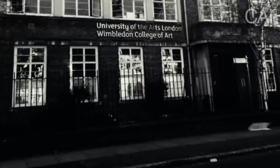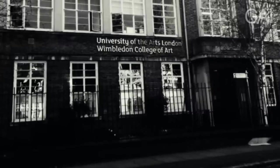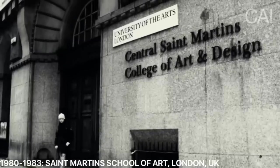He moved to London to study at the Wimbledon School of Art from 1979 until 1980, followed by the St. Martin's School of Art from 1980 to 1983.